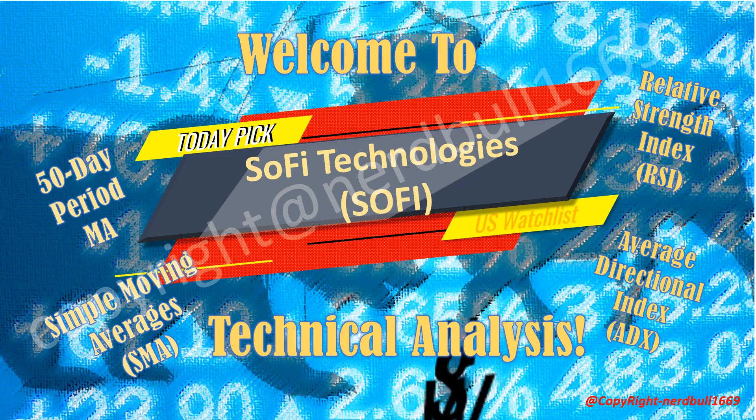Welcome to Nerdbook 1669 YouTube channel. Today's topic is SOFI Technologies. SOFI has rallied due to a series of analyst upgrades and growing optimism over SOFI's growth prospects.